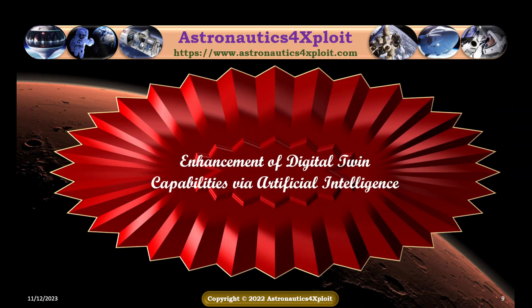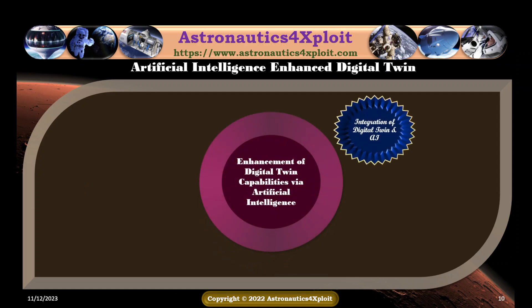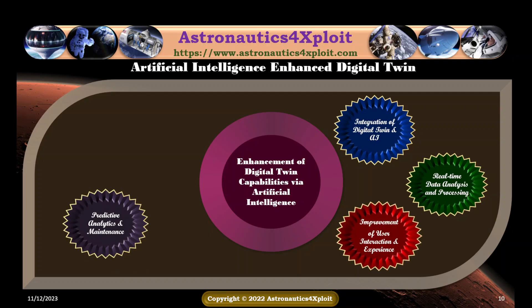Enhancement of digital twin capabilities via artificial intelligence includes the following techniques: integration of digital twin and artificial intelligence; real-time data analysis and processing; predictive analysis and maintenance; improvement of user interaction and experience; and enhanced simulation capabilities. Each of these enhancements is explained as follows.